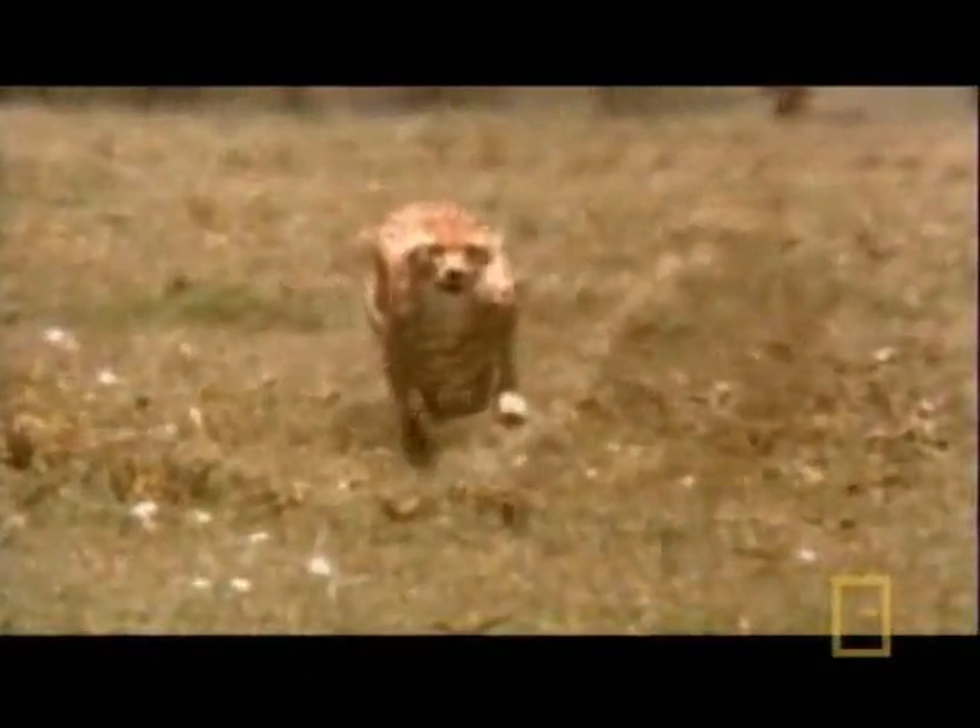To sustain this incredible speed, the cheetah sucks in oxygen through oversized intake valves — large nasal passages. Its lungs, liver, heart, and adrenal glands are supersized to kick its metabolism into high gear.